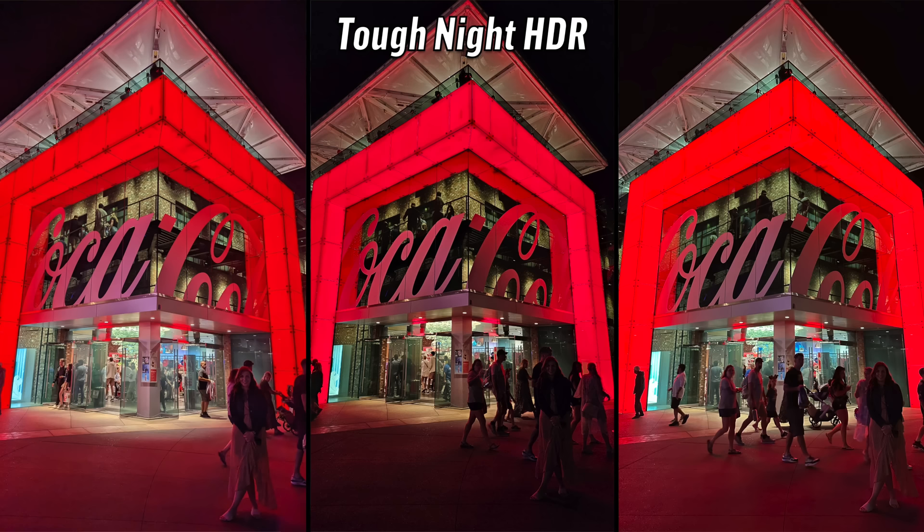Tough night HDR: the left one looks much brighter, but Alina is in the shot and you can barely see her in the center. Between the left and the right, I'm going with the right — the darks are dark, the sky on the left is brought up and artifacty. I'm also choosing the right — I love how the red color pops, all the lines are so sharp and detailed, and Alina is actually visible. That's the 14 Pro Max.